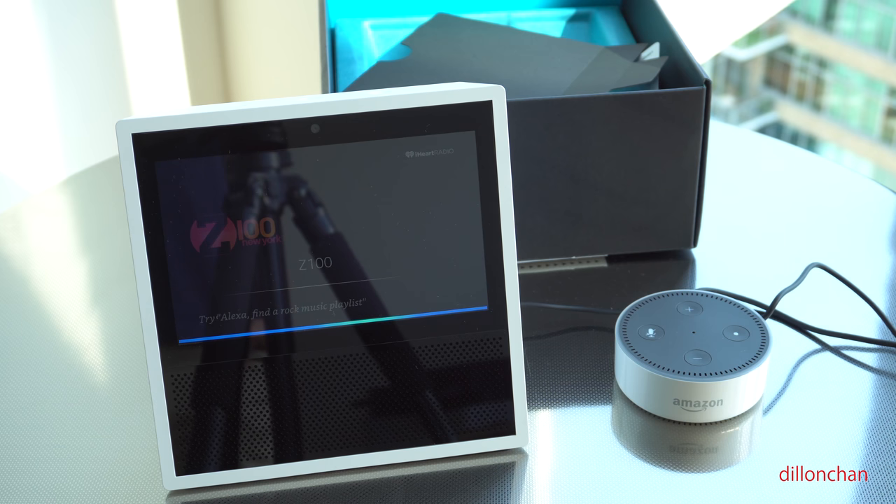Alexa, play gaming videos on YouTube. Here's season one, episode two.